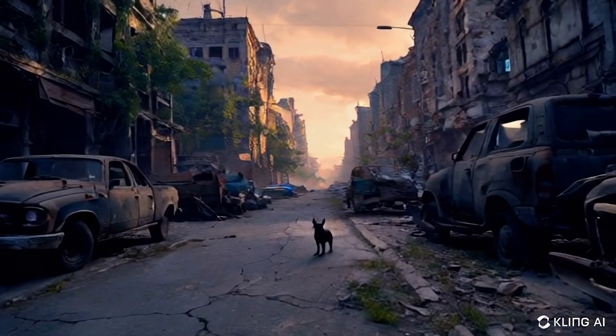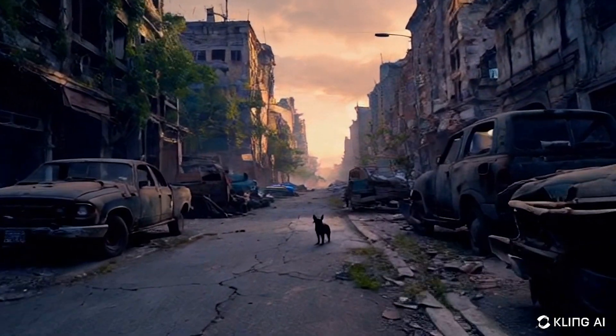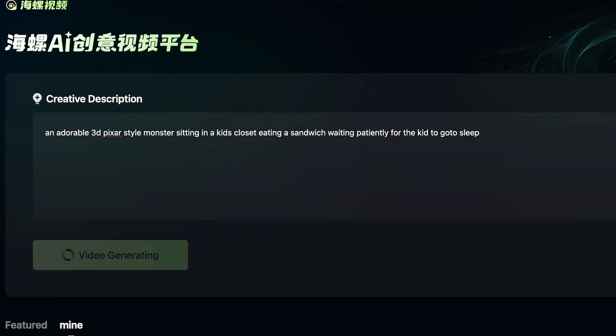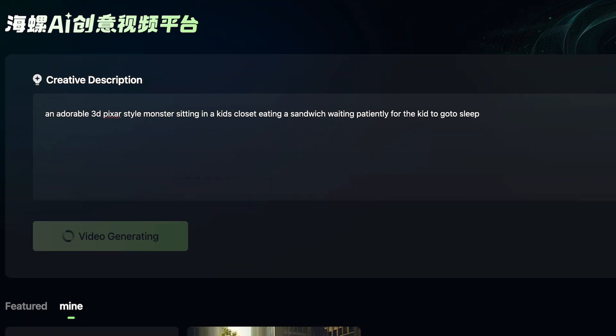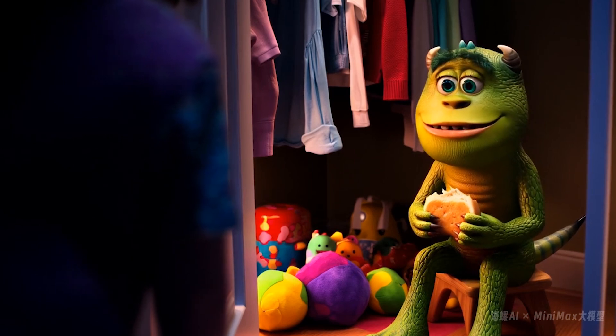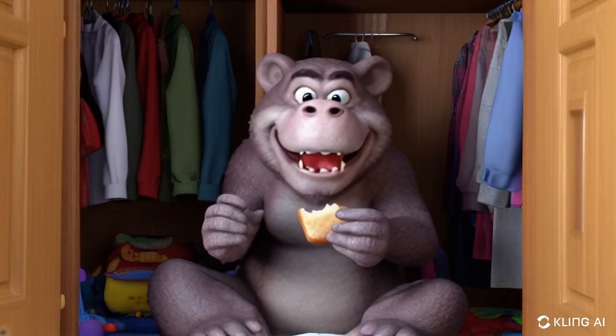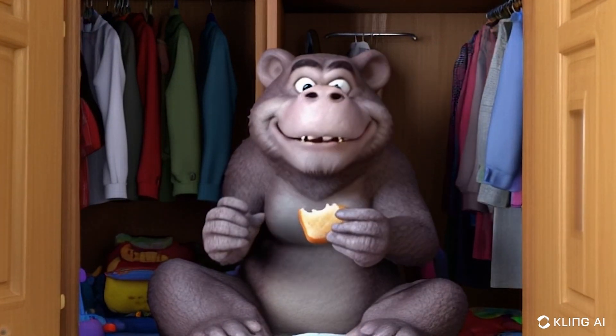Obviously these are being output in low quality, but it's only a matter of time before these are outputted in 4K high quality. Here's another prompt I made about a monster sitting in the closet waiting to scare somebody. Here's the HALUO or Minimax version — it definitely has a feature film kind of animation look to it. And here's the Kling AI version, which looks a little bit more basic 3D, like you would see on a kid's cartoon or something.